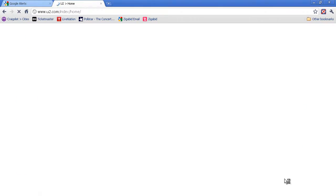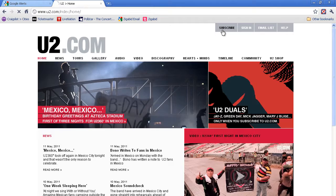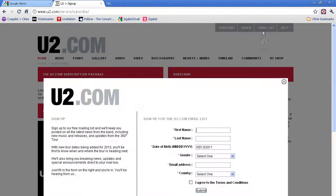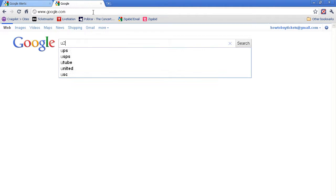Also, make sure to sign up for email lists and fan clubs in order to get the latest tour news and pre-sale codes. Paid fan clubs will generally get you easier access to seats, so even if there is a membership fee, you'll end up saving money by buying the best seats at face value instead of on the secondary market.